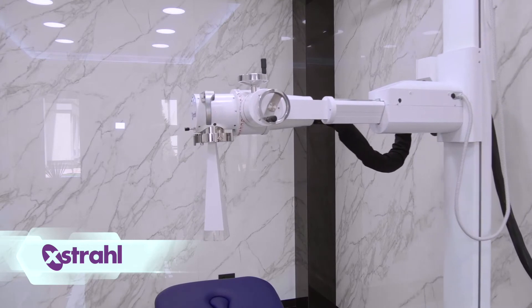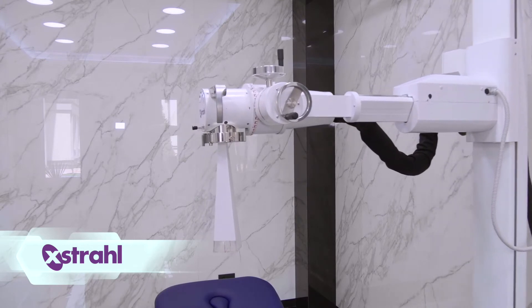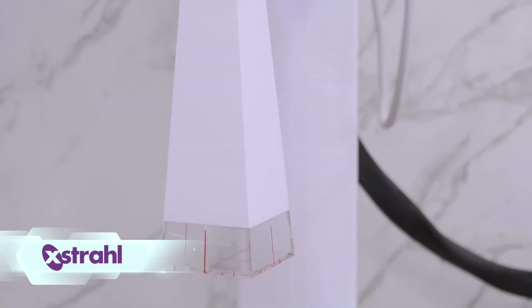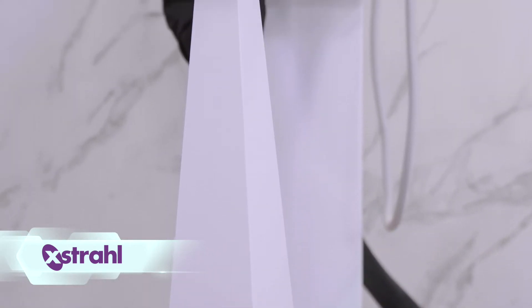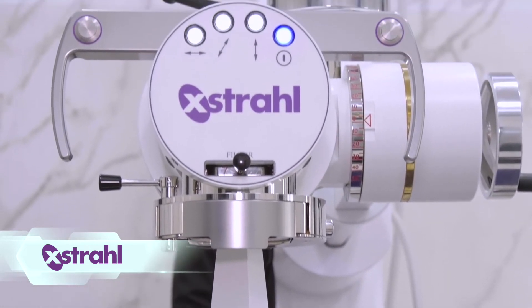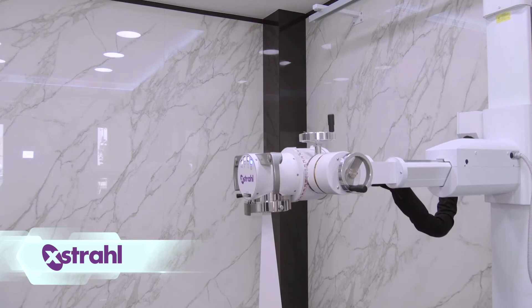Superficial x-ray therapy is used to treat non-melanoma skin cancers and a range of degenerative, inflammatory and hypertrophic skin conditions. X-ray therapy can also be used for some muscular, bone and joint conditions like arthrosis, arthritis and heel spurs.